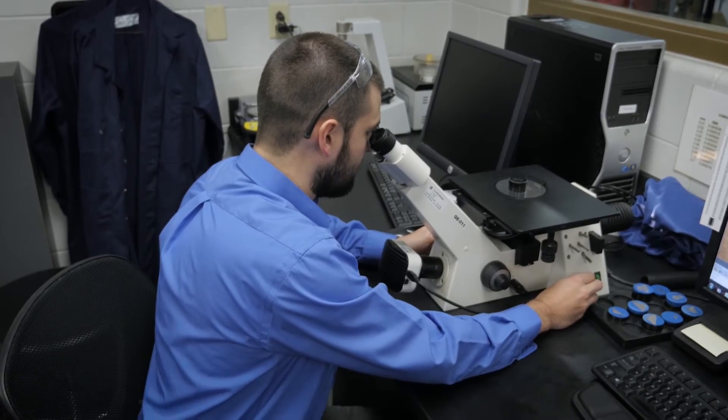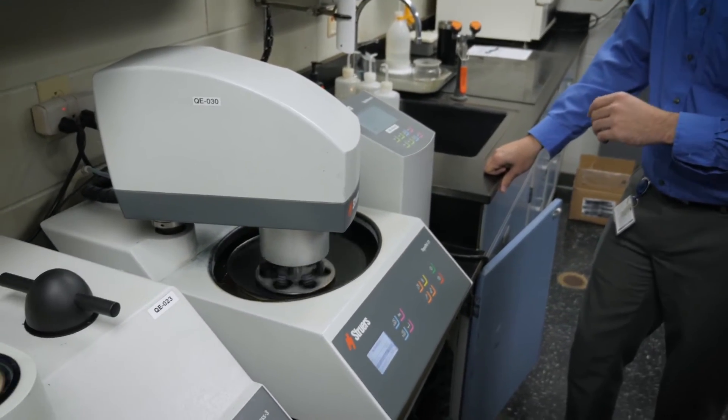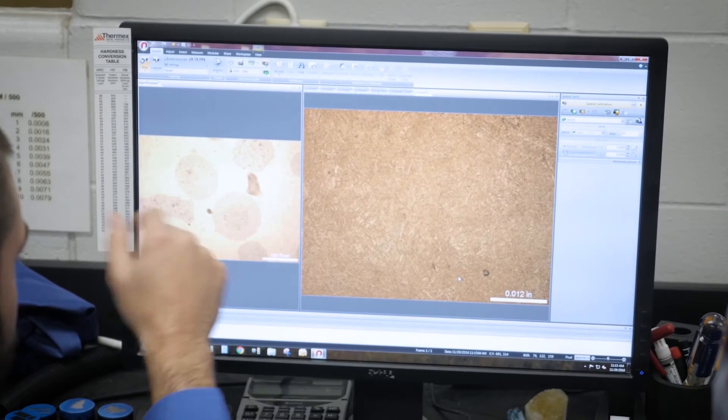Welcome to the metallurgical lab. We have tons of toys — microscopes, examination saws, mounting presses, polishing. We do all of the material testing and analysis. All the parts that are going through the facility, we examine them in here.